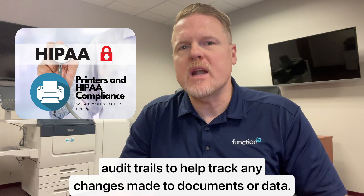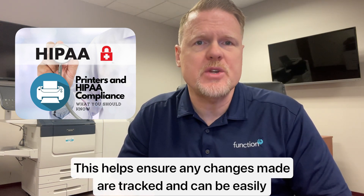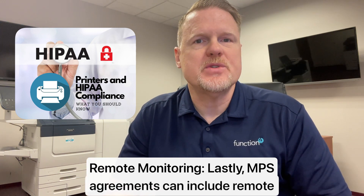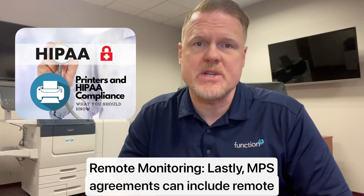Number four, automated audit trails. MSA agreements can also include automated audit trails to help track any changes made to documents or data. This helps ensure any changes made are tracked and can be easily tracked back to the originating user.